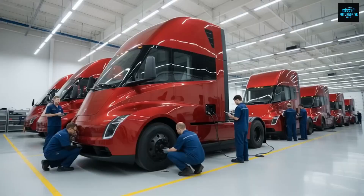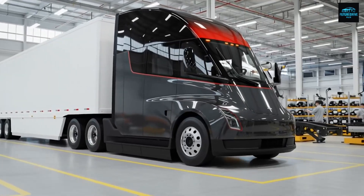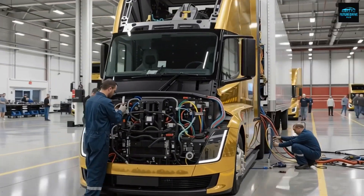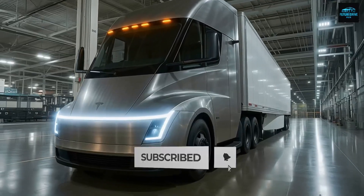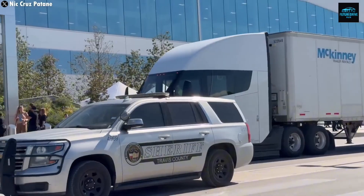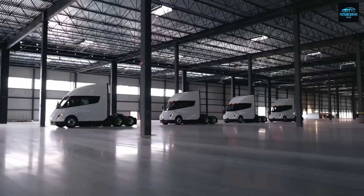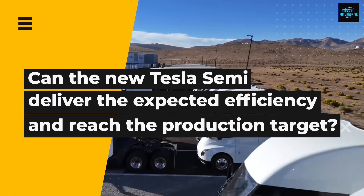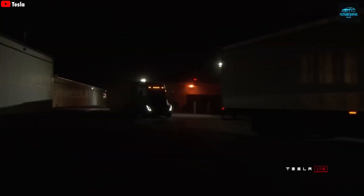Starting next year, Tesla will officially begin manufacturing the updated Tesla Semi. At the 2025 Tesla Annual Shareholder Meeting, we got our first real look at the refreshed Semi truck, and the changes are bigger than most people expected. The one coming in 2026 is basically a next-generation version — sleeker, more powerful, more efficient, and built for autonomy right from the start. Elon Musk made it very clear on stage that the Tesla Semi is one of the three major products entering large-scale production next year.